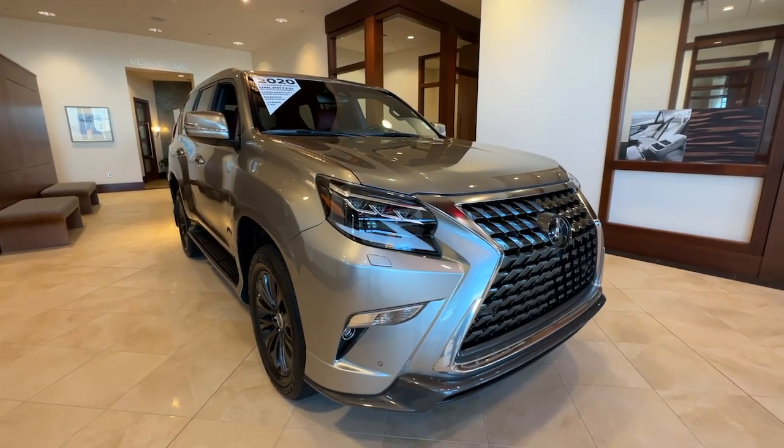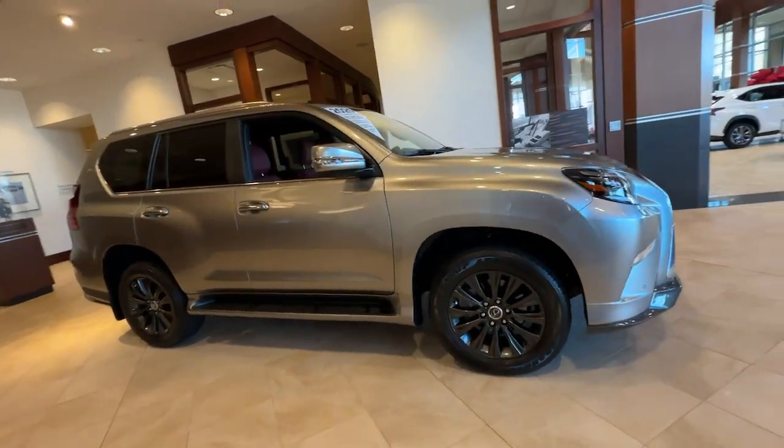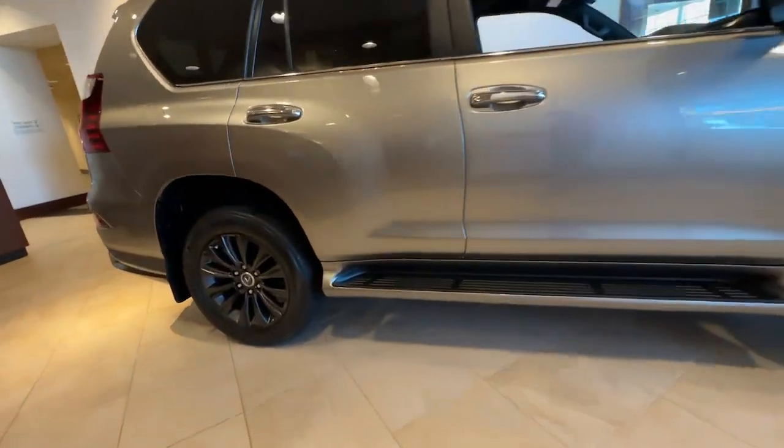Get into a car with value. 2020 Lexus GX. With less than 10,000 miles on the odometer, this vehicle stands out from the rest.